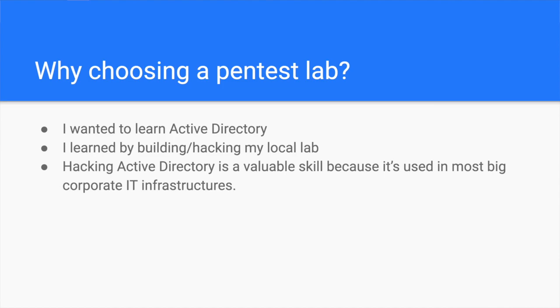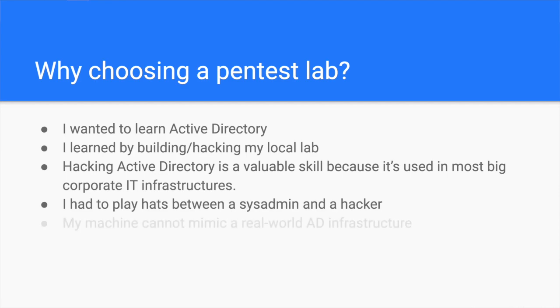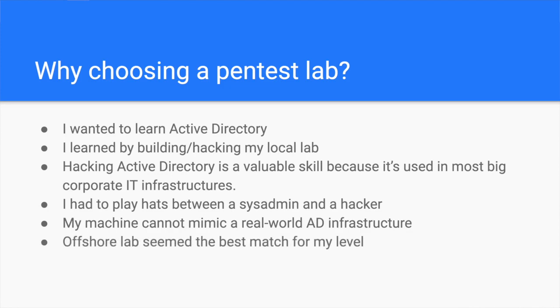I didn't feel I was progressing much in my learning. I had to first learn about each attack, then introduce the vulnerability in my lab, and attack it myself. I had to spend too much time and effort trying to switch hats between the sysadmin and the hacker. Besides, I wanted to train on a penetration testing lab that mimics a real company, and my computer couldn't spin up such a big lab with multiple domains and forests. So I googled the best Active Directory penetration testing labs, and I found the Offshore lab provided by Hack the Box.